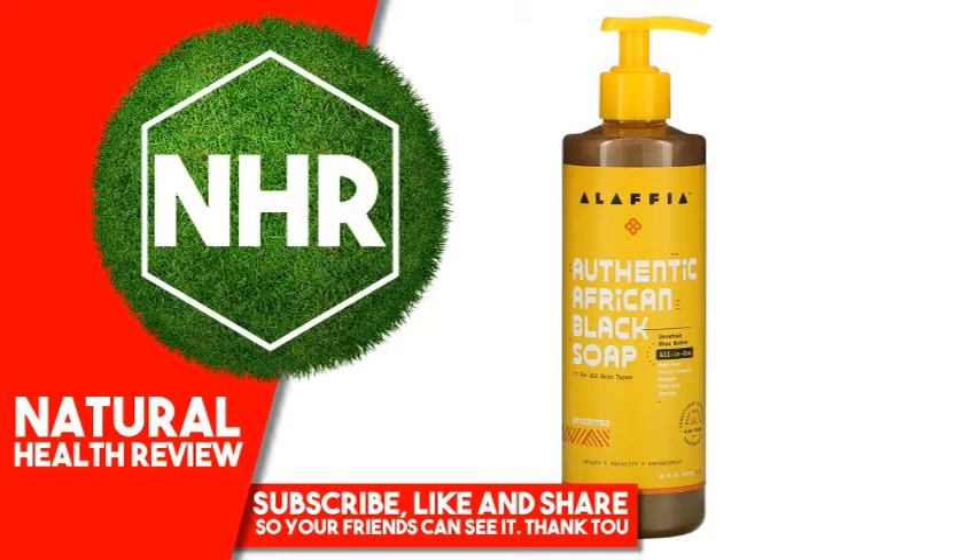Handcrafted from a centuries-old recipe, a gentle, detoxifying, multi-purpose black soap is made with certified Fair Trade unrefined shea butter. Suitable for any skin type, even the most sensitive.